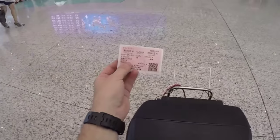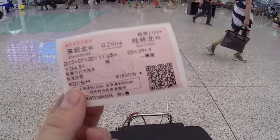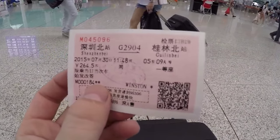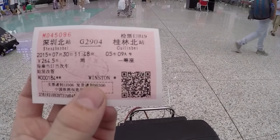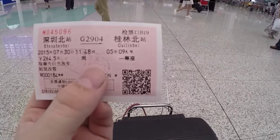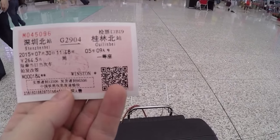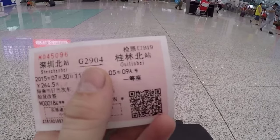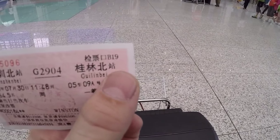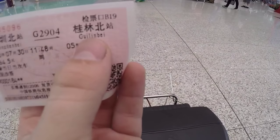If you're curious about what these tickets look like — this is what the high-speed rail ticket actually looks like. It has your passport number, your name, how much it cost, the date, the time — pretty much all the relevant information — as well as an advert, a QR code. The important detail says from Shenzhen North to Guilin North, and you can see in English it's written as 'Shenzhen Bay' meaning Shenzhen North, and Guilin.